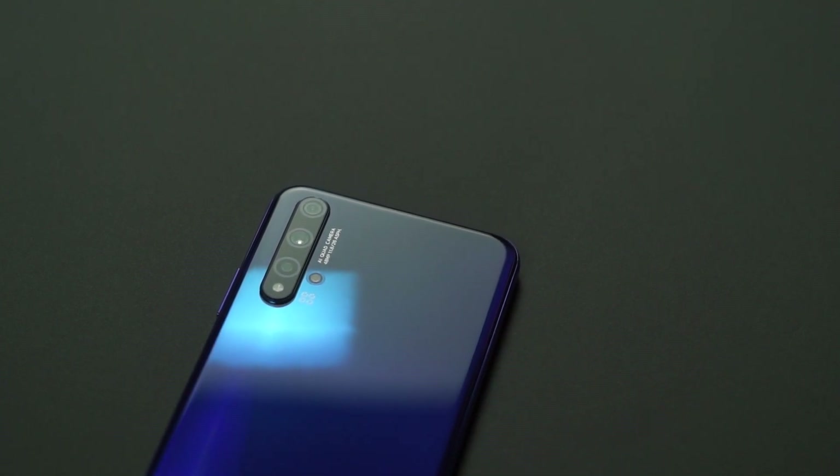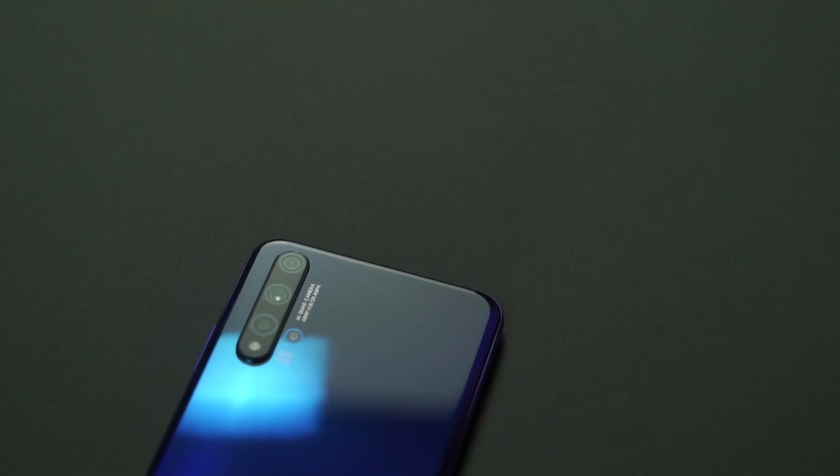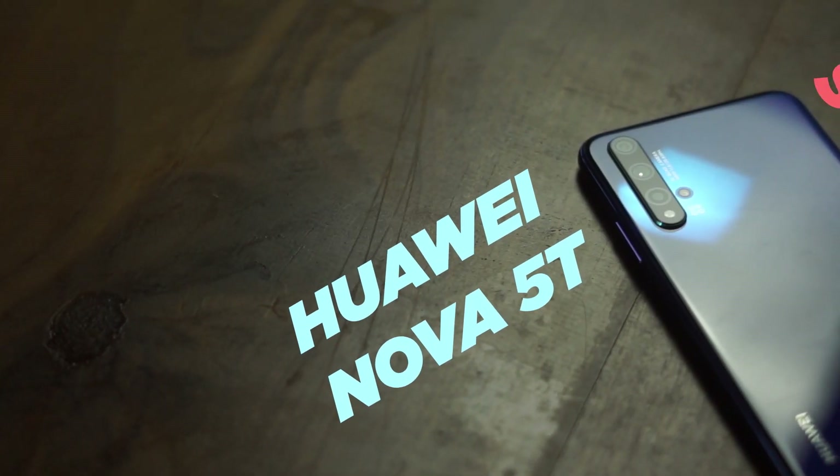This is an almost flagship device with a very low price which comes with Google Play services and one of the nicest designs you will ever see on any phone. This is the Huawei Nova 5T.